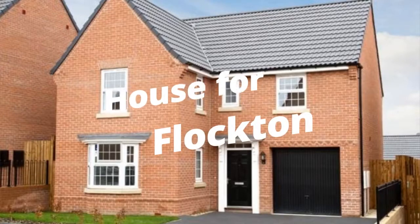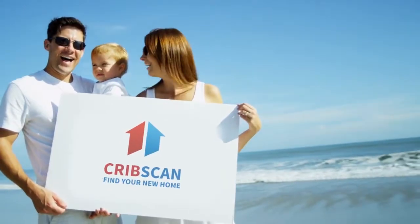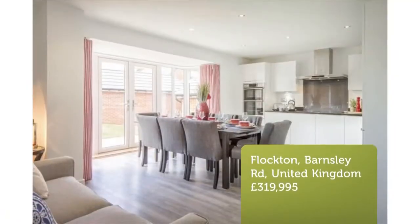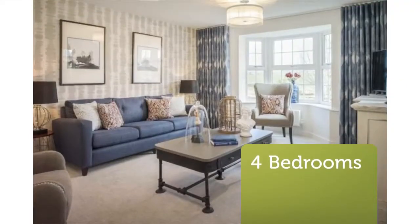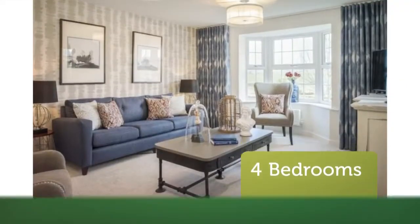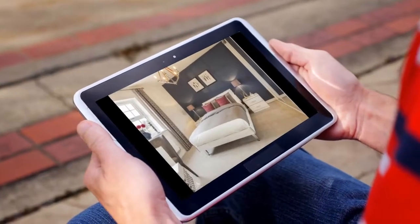Four-bedroom detached house for sale. Barnsley Road, Lockton, WF4. Was £337,995, save £18,000. Reserve this weekend and we'll pay your stamp duty, worth £5,999.